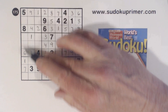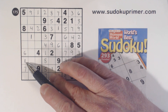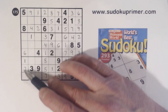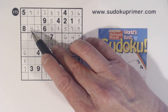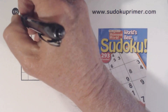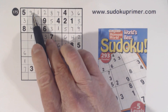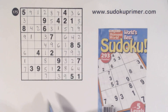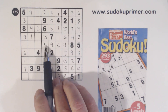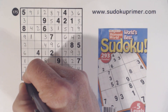Let's look at this column now. We're missing 2, 3, 4, and 9. Here's a 2, 4, and 9, so that's a 3. And now we're missing 2, 4, and 9. There's a 2 and a 4, so that's a 9. Now we're missing 2 and 4 — there's a 4, so that's a 2. And I'll put the 4 in down here.